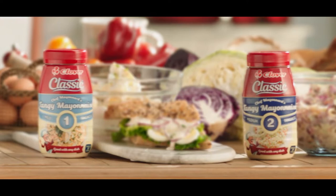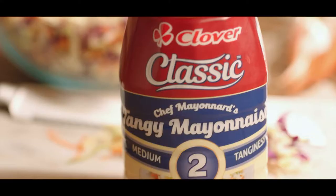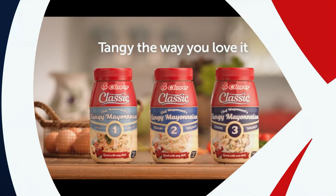There is a classic mayonnaise that brings out the traditional French in three levels of tanginess: the mild classic, the medium classic, the strong classic. Tangy, the way you love it.